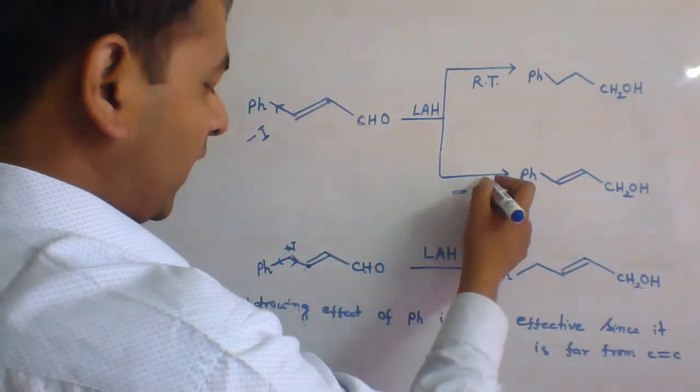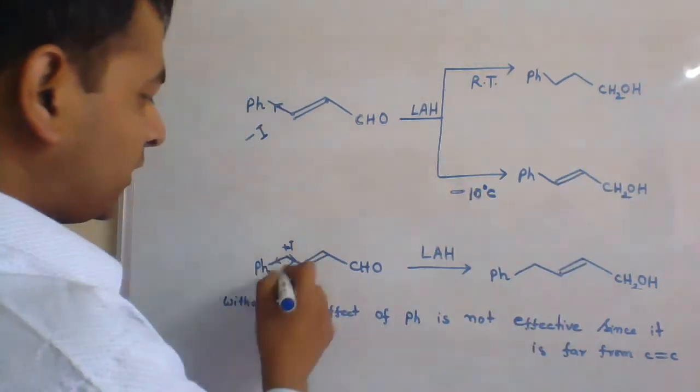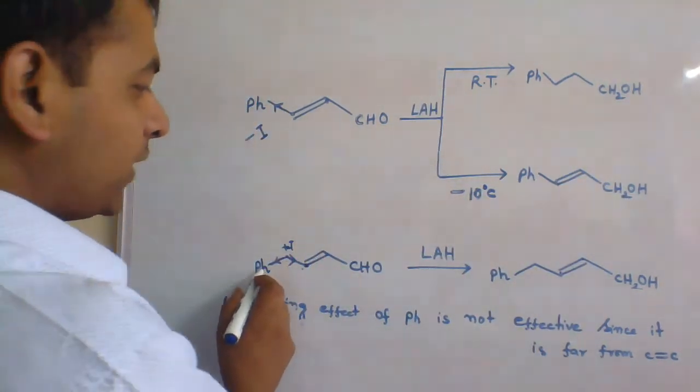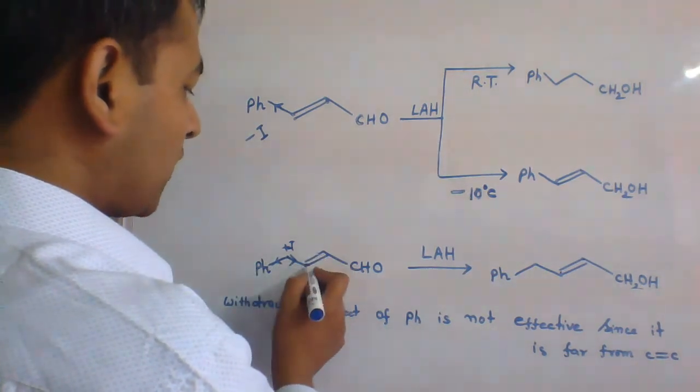At low temperature, the alkene is not reduced. And here we have seen that the withdrawing effect of the phenyl group is not effective since it is far from the carbon-carbon double bond.